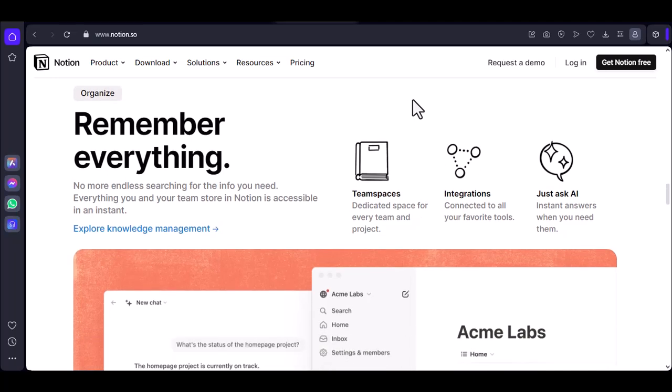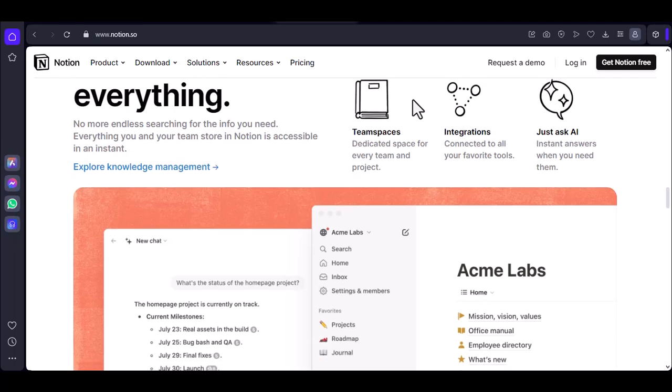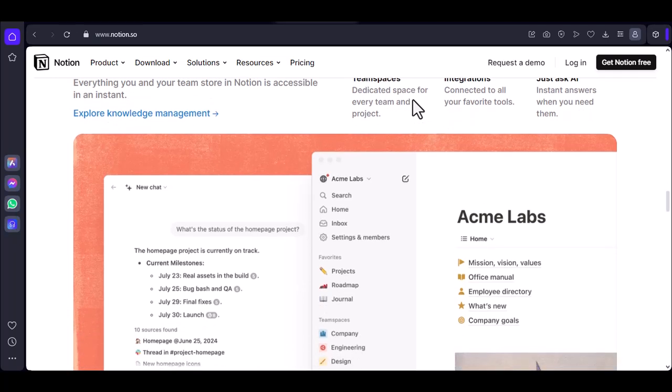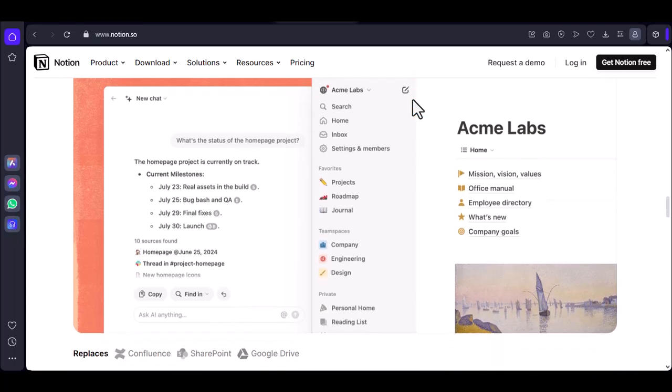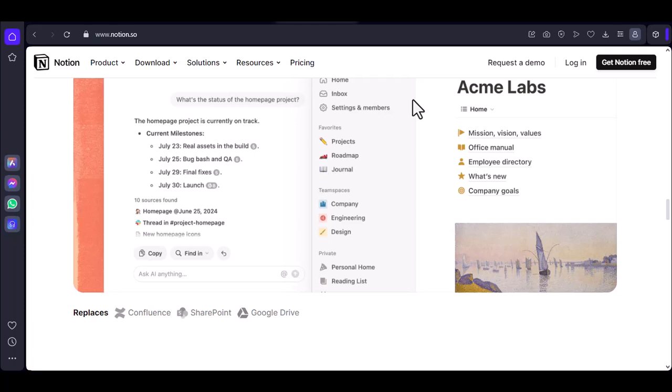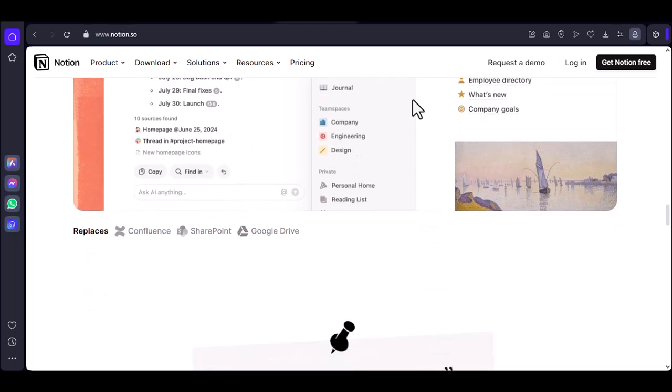Use offline-friendly features: focus on features that don't require an internet connection, such as creating simple notes and organizing your information. Be patient: remember that offline mode has limitations. If you need to access specific features or sync your changes, you'll need to wait until you're back online.